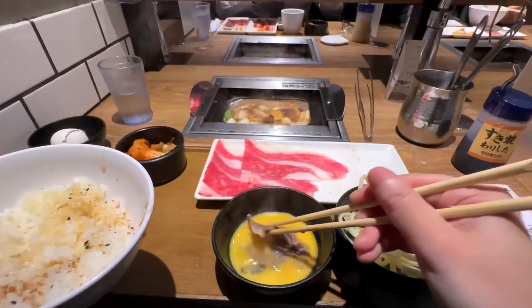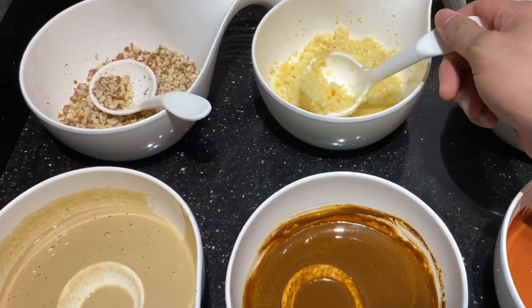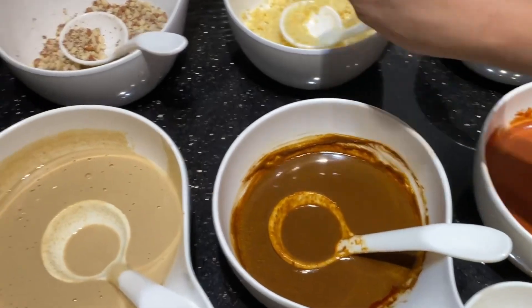Once your ingredients are cooked to your liking, you can dip them in a variety of dipping sauces, such as soy sauce, sesame oil, or chili oil to add even more flavor.